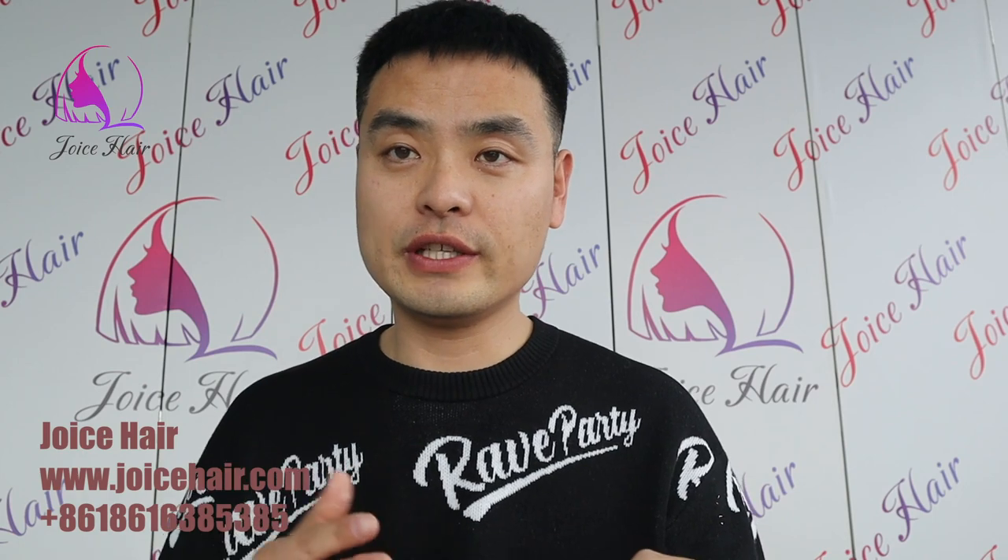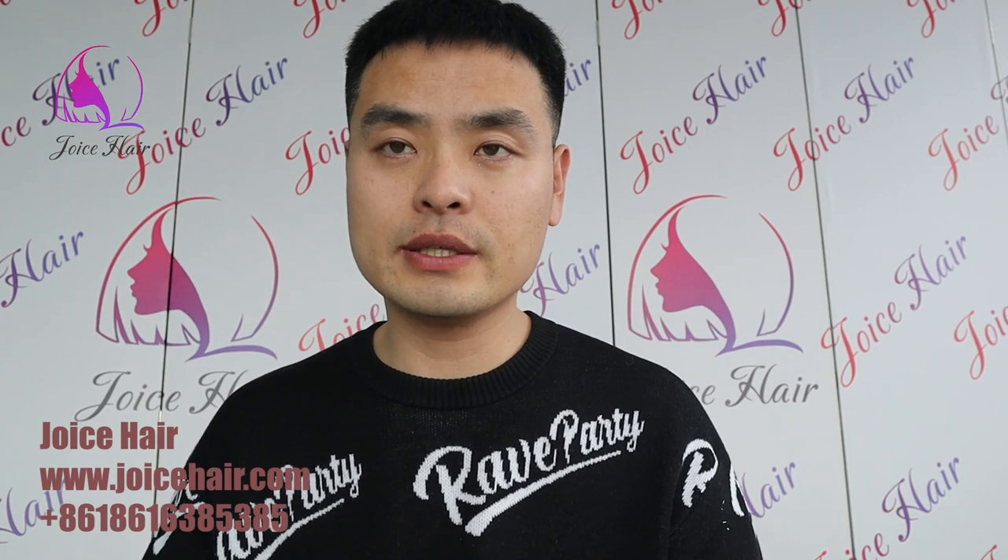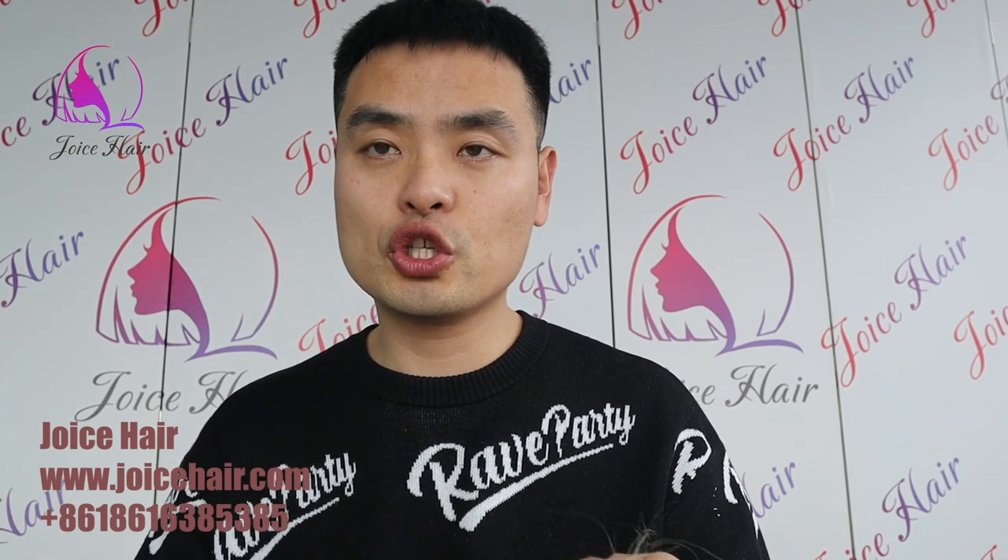Hello everyone, welcome to my channel. This is Antony from Joyce Hair. Many clients are asking for high fullness like double drawn hair for 613 color at an affordable price, and today's video I will show you our newly developed products of the 613 color.